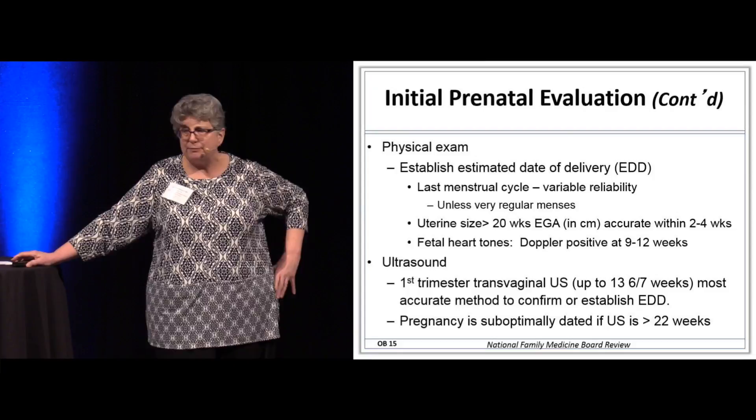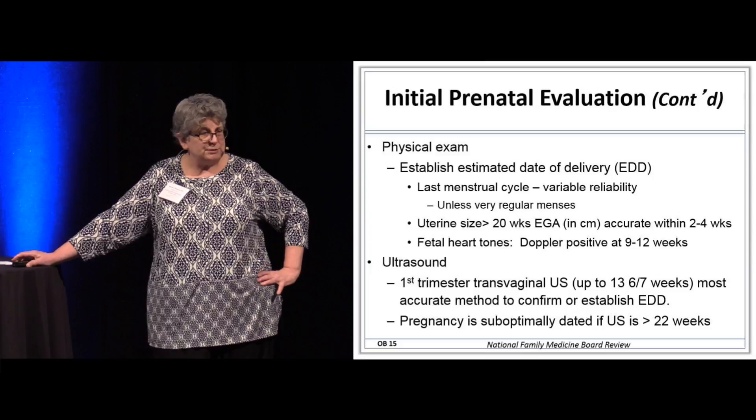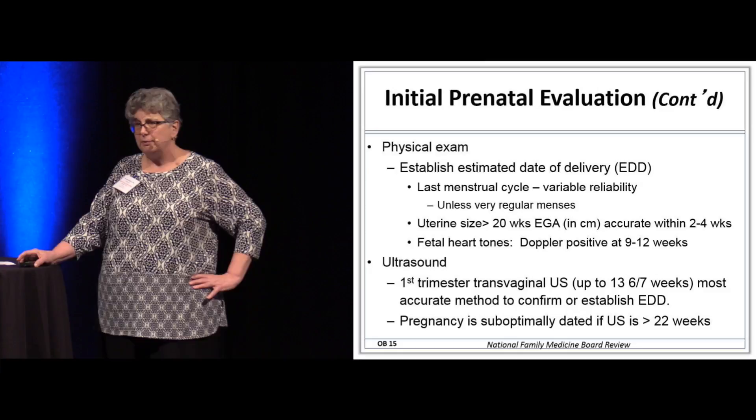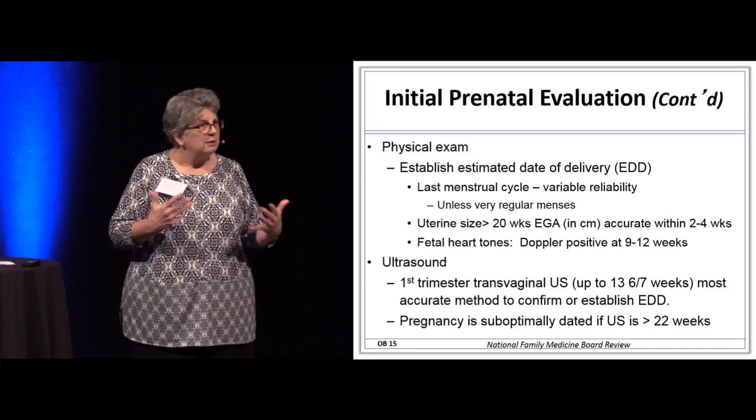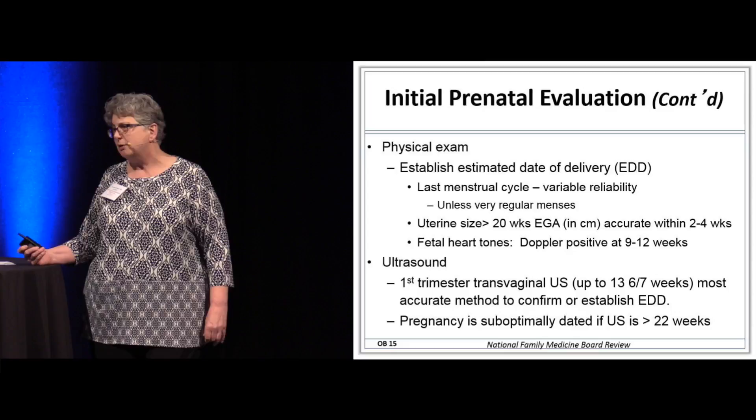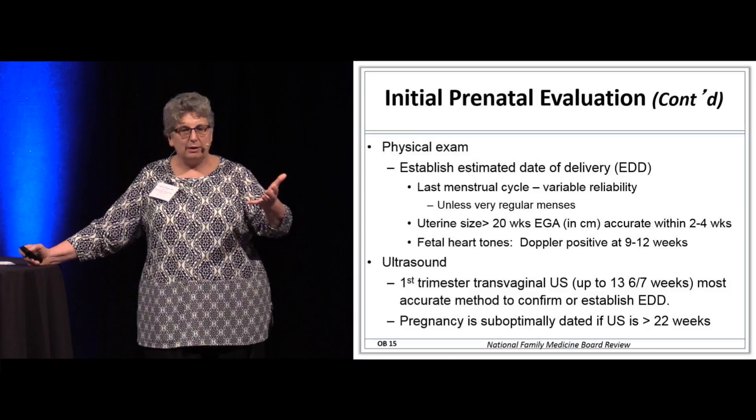When the patient gets to me, my whole effort is figuring out how far along the pregnancy is. If she has an app and can tell me exactly when her last period was and it was a normal period, and she can tell me when she thinks she conceived, I've got pretty good history. But a lot of women don't have that clear history, so I may need to get an early ultrasound to date the pregnancy.